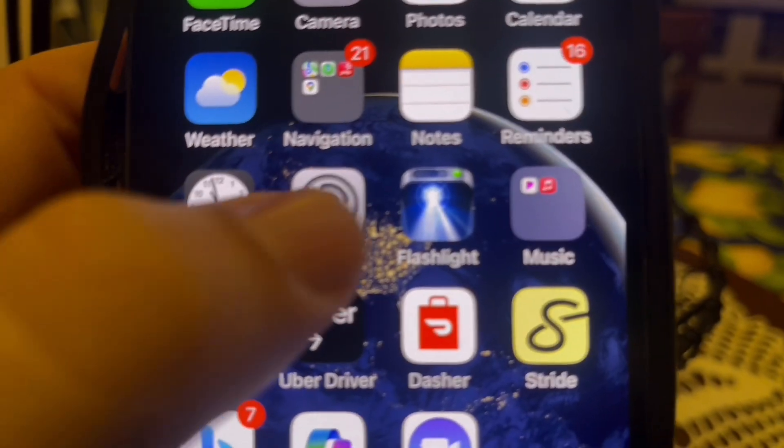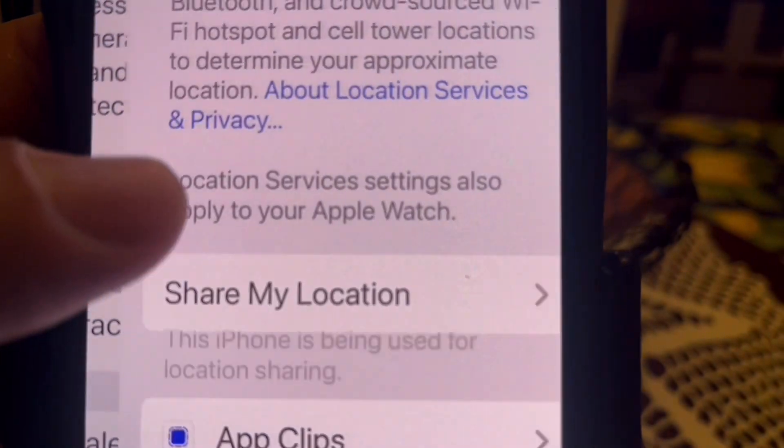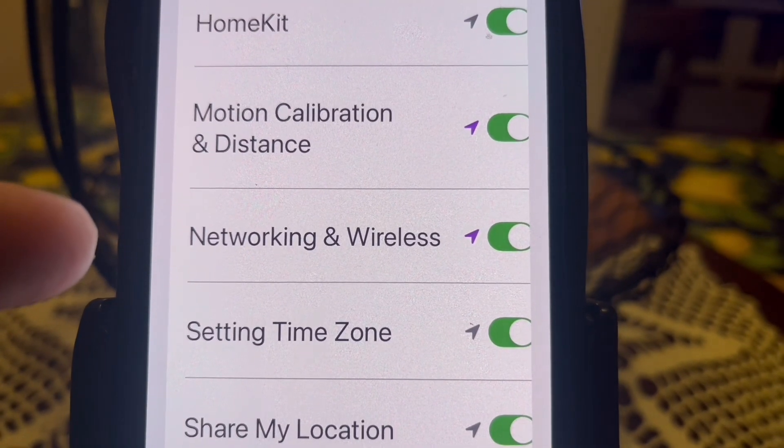Next, we'll verify if the U1 chip is enabled. To do that, go to Settings, go to Privacy and Security, go to Location Services, and go to System Services — it might be at the bottom of the screen. Make sure that Networking and Wireless is enabled. If it is, that means your U1 chip is enabled.